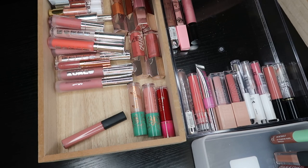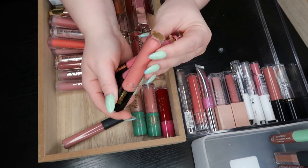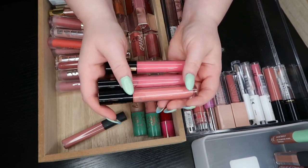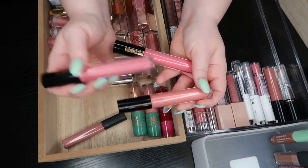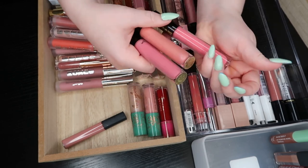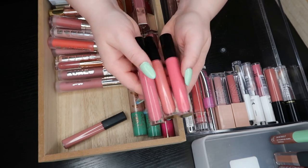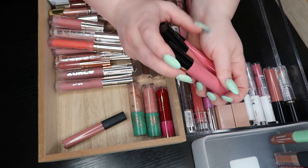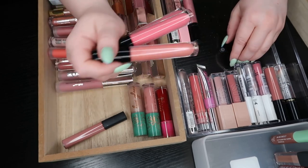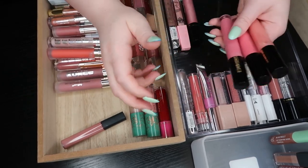These are my Pat McGrath lip glosses — I have Peach Perversion, Prima Donna, and Belladonna. Prima Donna, the most pink one, is like my everyday kind of shade. This one's like a cream with not much sparkle, this one's a sparkle color, and this one is a mix — cream with sparkle. I love these. I love the formula. They're pretty new to my collection and I'm going to keep all three.